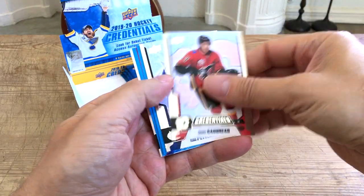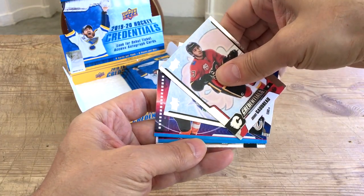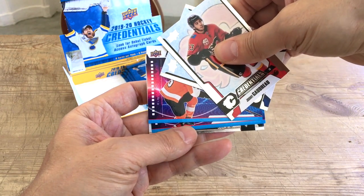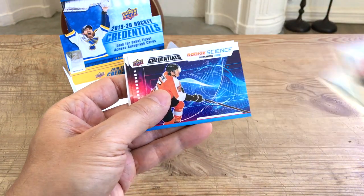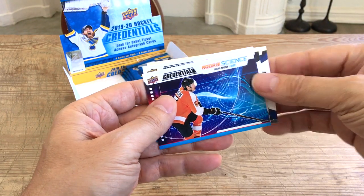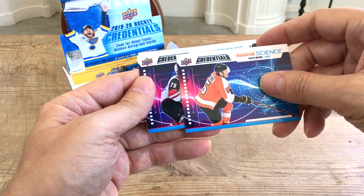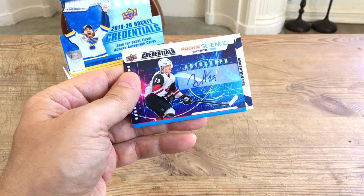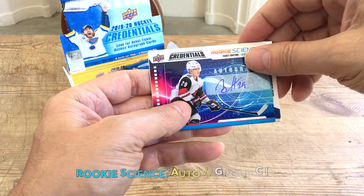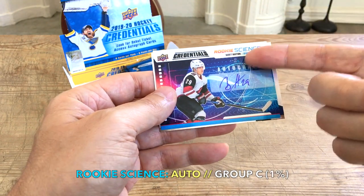Let's do our auto reveal as we are at the end of that row. So Johnny Hockey, we have Pedersen, the Myers as I mentioned, and this — I think this is an auto. Let's see... and that's Barrett Hayton, guys. Is it an auto? Yes it is! Okay, it's a sticker auto. Not bad — he was drafted fifth overall.